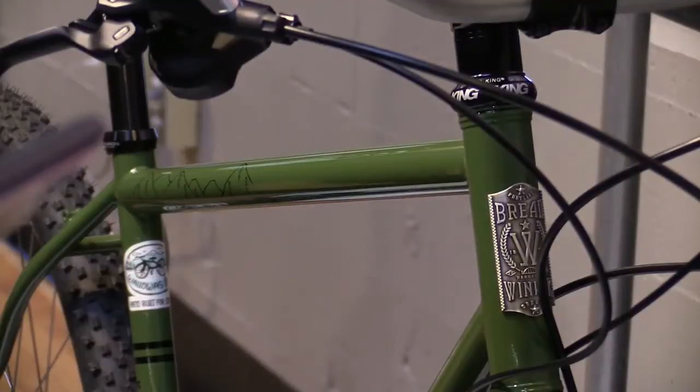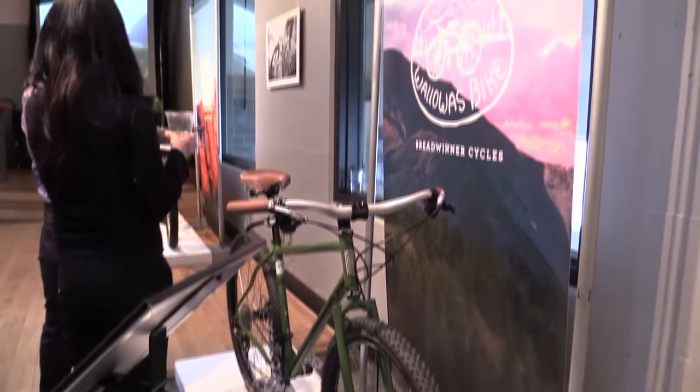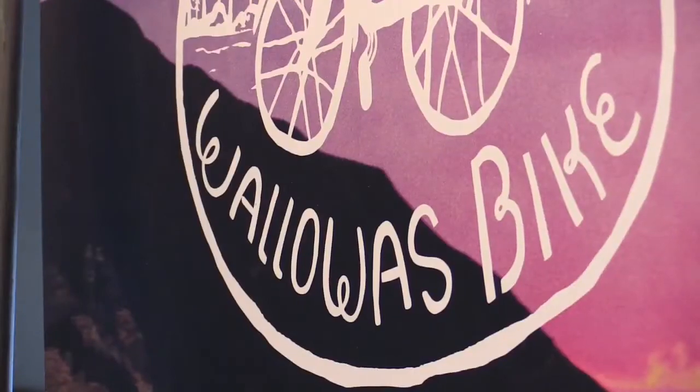It's really fun — it's cool that I'm right next to the Wallahuas bike, because that's a place I haven't been in Oregon. Bike tourism is a big part of Oregon's tourism industry; it's a 400-million-dollar segment.